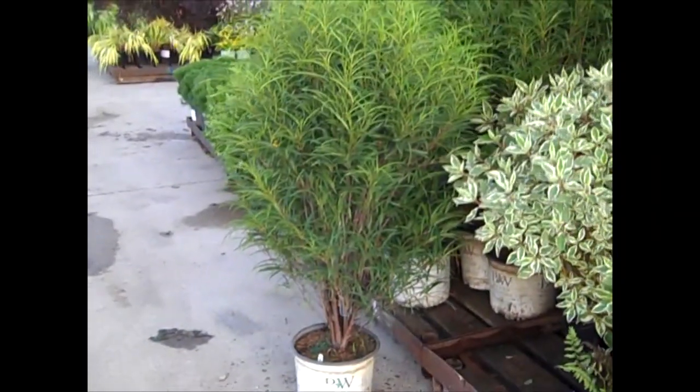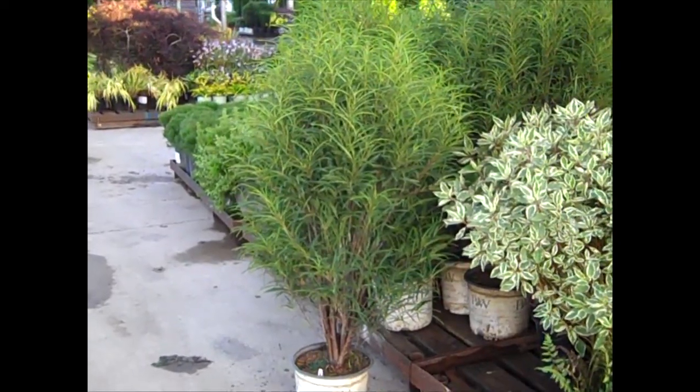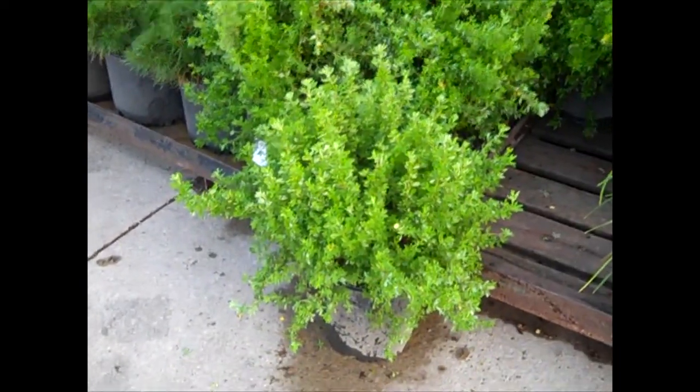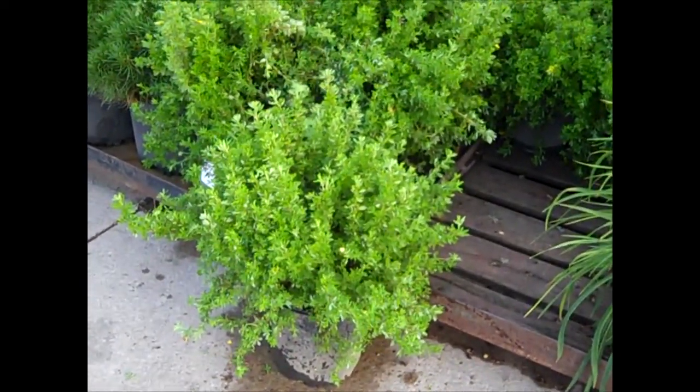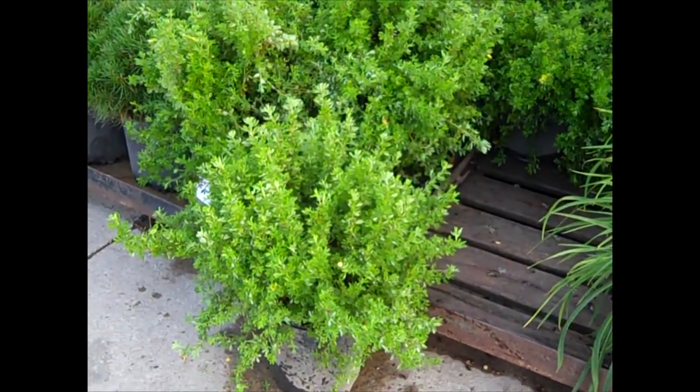Check out this Fine Line here. This is Rhamnus Fine Line from Proven Winners — big, heavy, full 3 gallons. Let's come down here. Here's another great summer color plant. This is a big, heavy 2-gallon Potentilla Goldfinger. They're just coming out full plants, starting to bud up. They're going to give you some color a little bit later here.